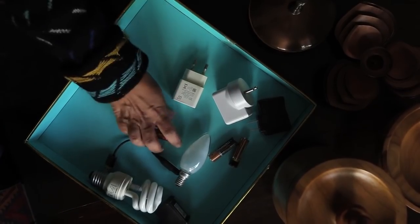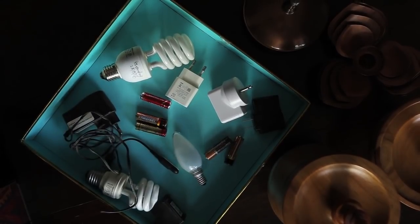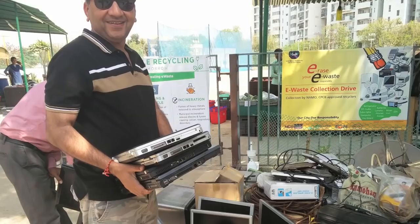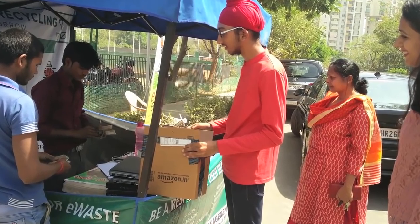Electronic waste in the form of old batteries, bulbs, wires, and mobile phones is stored separately in each home. This toxic waste is given to an authorized e-waste recycler once every two to three months.